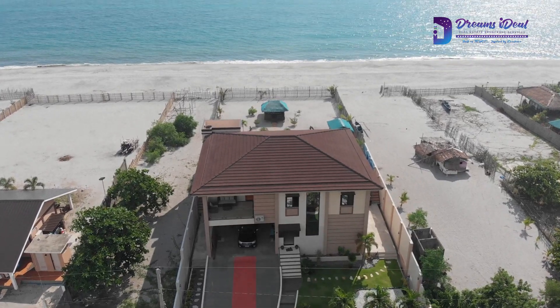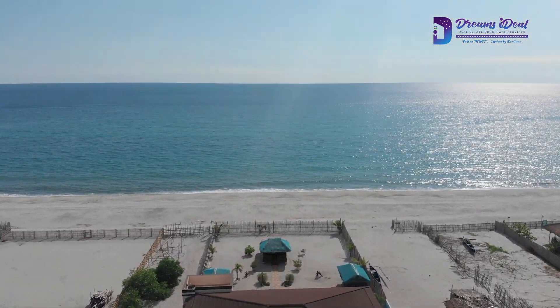Hello, this is Cindy Wong from Dreams IDL Realty and today we will check this beach house here in Barangay Lumpoy, Camangan, Zambales.